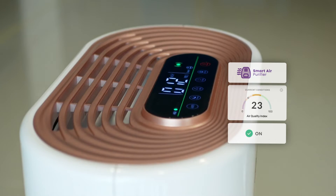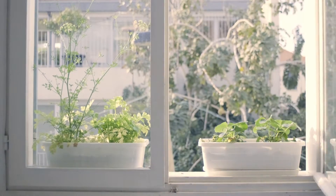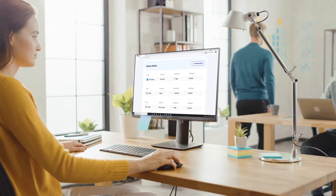ensuring the integrity and reputation of your brand. Leveraging hundreds of research-backed health recommendations, it transforms data into meaningful actions relevant to your users' personal health, to deliver customizable real-time notifications for air quality, pollen and wildfires.